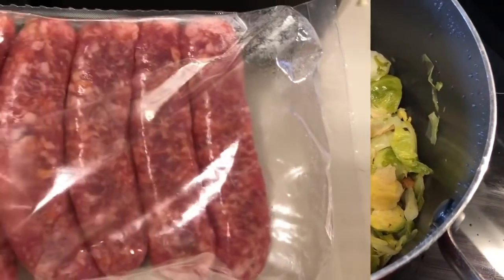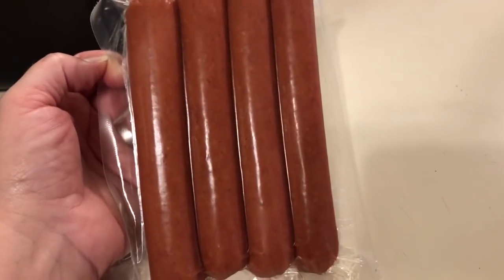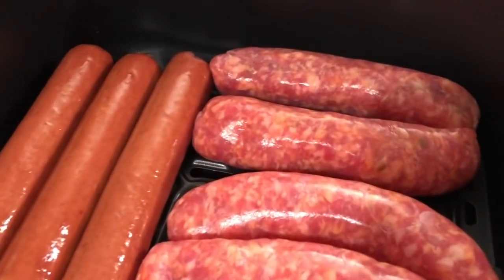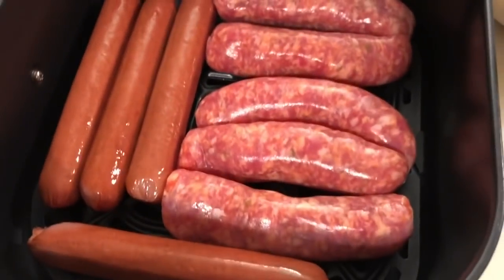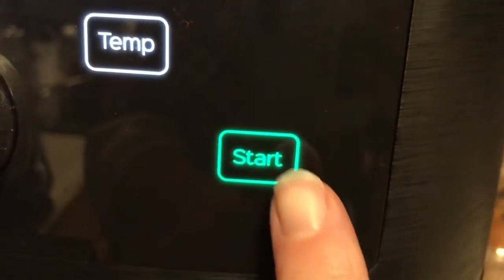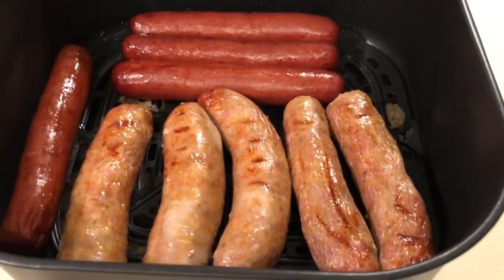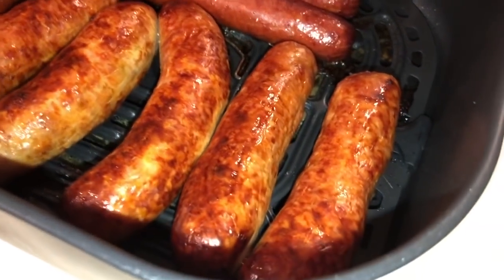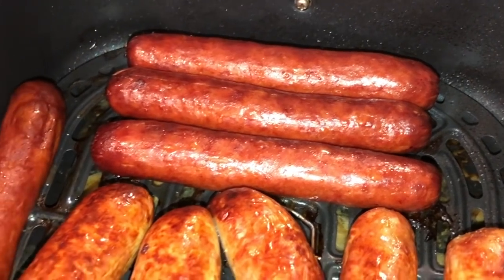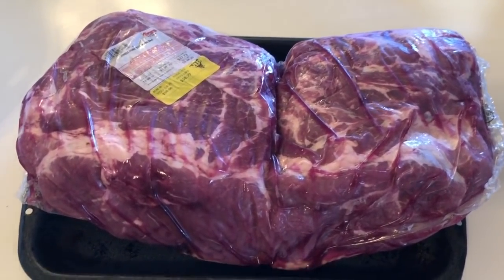Next up we're cooking sausage and hot dogs in the air fryer — those Teaton hot dogs from Costco with really clean ingredients. I tossed all of them in the air fryer basket, cooked at around 400 degrees for about seven minutes, flipped them, then put them back in for around four more minutes. They come out perfect every single time and reheat really well — you can always throw them back in the air fryer to warm them up.